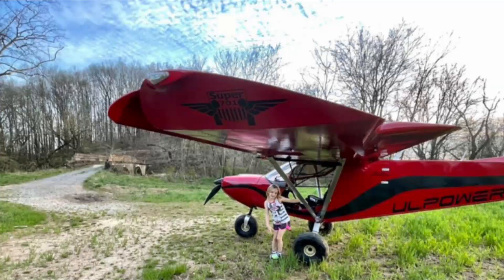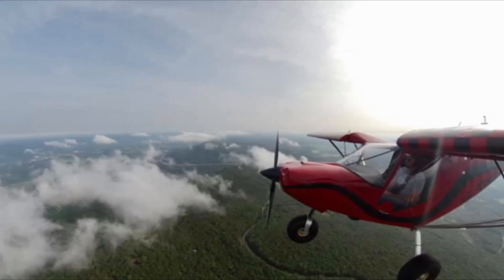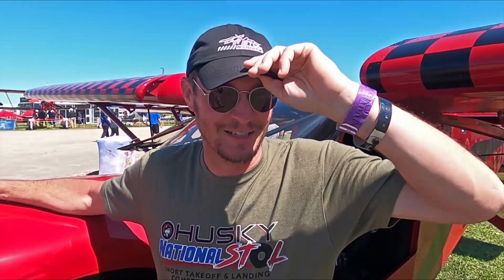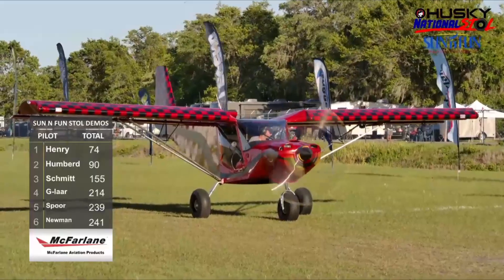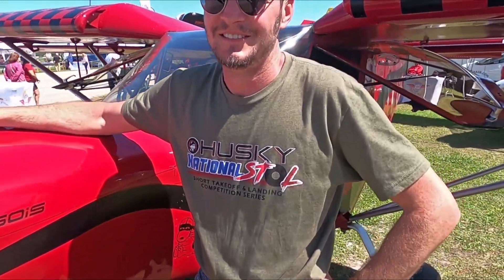John flew straight from his farm strip — only 330 feet long — all the way to the competition, five and a half hours non-stop from Tennessee. He then flew his first demo on the same fuel he left with, and still achieved a 24-foot takeoff. No prop repitch, no changes — the exact same configuration.